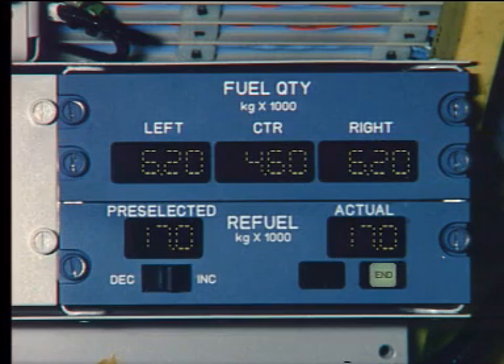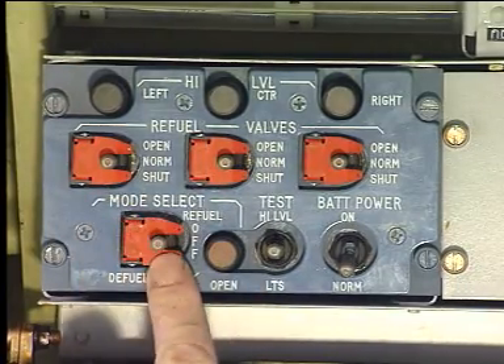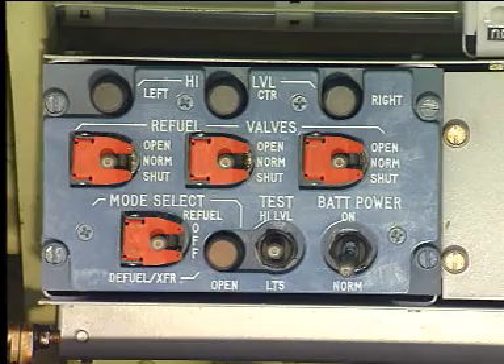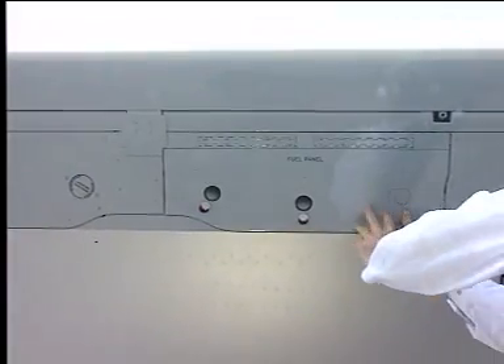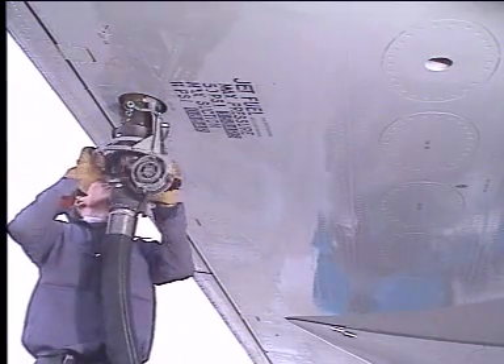The pump on the fuel tanker pump unit is stopped. Replace the mode selector to its guarded off position. The panel door is closed. The refuel-defuel coupling is disconnected.